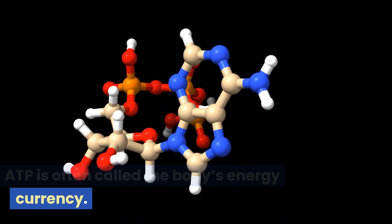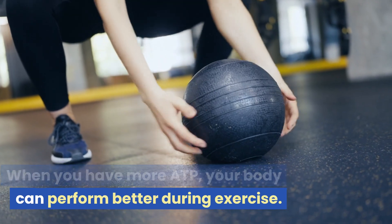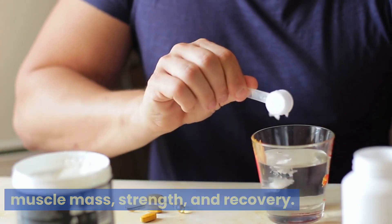ATP is often called the body's energy currency. When you have more ATP, your body can perform better during exercise. Creatine also alters several cellular processes that lead to increased muscle mass, strength, and recovery.